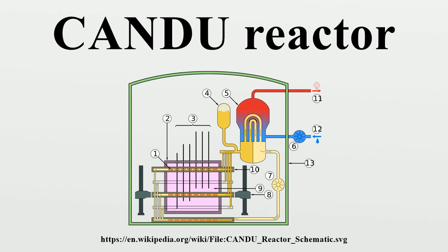CANDU reactors were first developed in the late 1950s and 1960s by a partnership between Atomic Energy of Canada Ltd, the Hydroelectric Power Commission of Ontario, Canadian General Electric, and other companies.